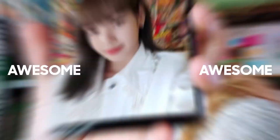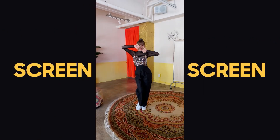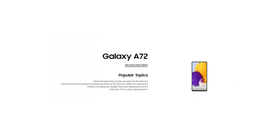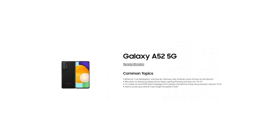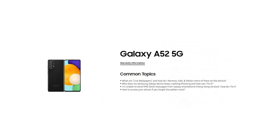Hey guys, Samsung is getting ready to launch two new members in the Galaxy A series: Samsung Galaxy A52 and Samsung Galaxy A72. Recently, support pages of Samsung Galaxy A72 and Samsung Galaxy A52 have gone live in UAE, and this very much confirms that these two smartphones are coming really soon.